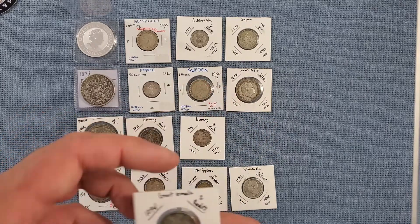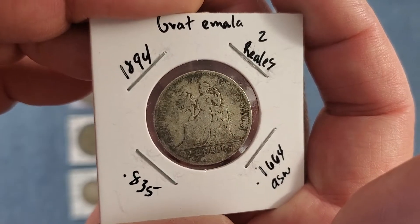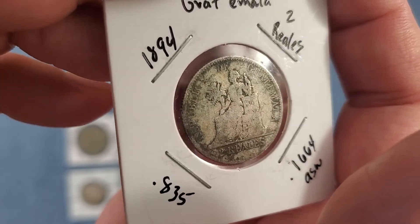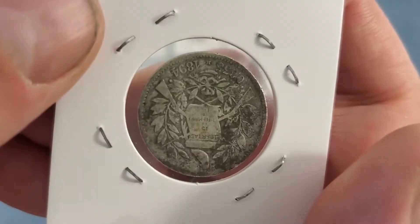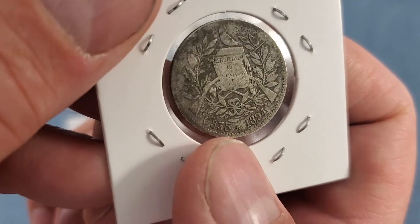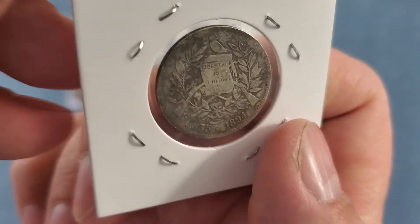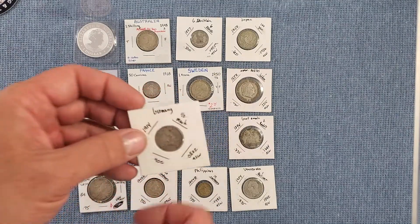Now we'll go to a slightly older coin — Guatemala, 1894, a two reals. This one's 83 and a half percent silver. It definitely shows its age, has a pretty good amount of wear, but you can still make out everything — two reals, Guatemala, all that on the back. It's 83 and a half percent silver. Not in terrible shape though, and it is 1800s, which is always cool.